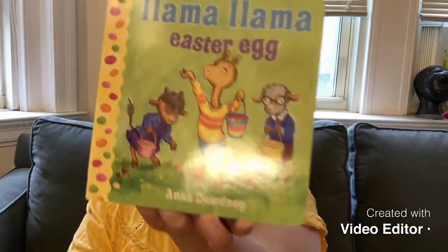How was your Easter? If you are celebrating, I hope you had a great time with your families. And today, we are going to read two books. One is about Easter, which was yesterday. The first one is called Llama Llama Easter Egg.